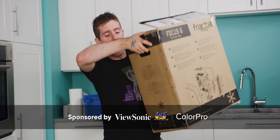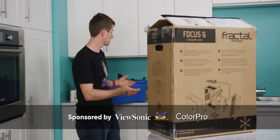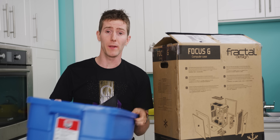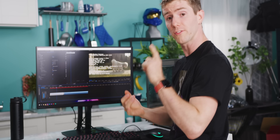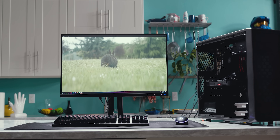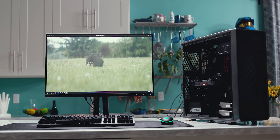We have built a lot of gaming focused systems in our time and a gaming PC can act as a very competent video editing workstation. But here's the thing — if you don't care about gaming, there are ways that you can change your configuration to both save money and improve performance. And thanks to ViewSonic sponsoring this video and sending over one of their VP2785 4K professional displays, we are going to be doing it in style.